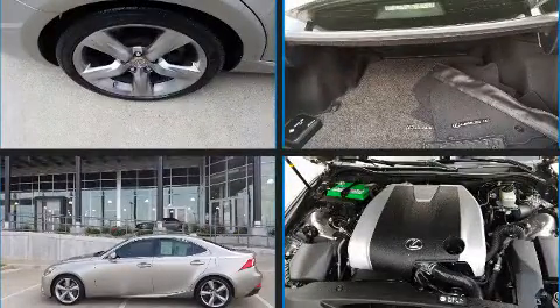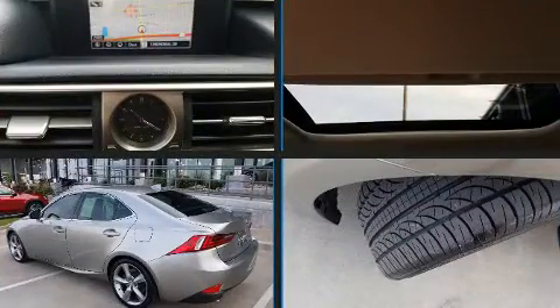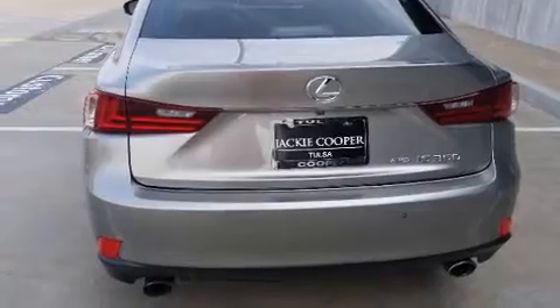Step into the 2014 Lexus IS 350. This four-door, five-passenger sedan still has less than 90,000 miles. Smooth gear shifts are achieved thanks to the refined six-cylinder engine, and all-wheel drive keeps this model firmly attached to the road surface.